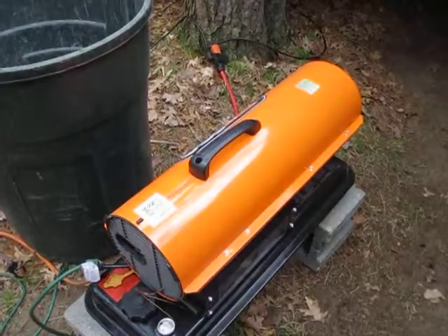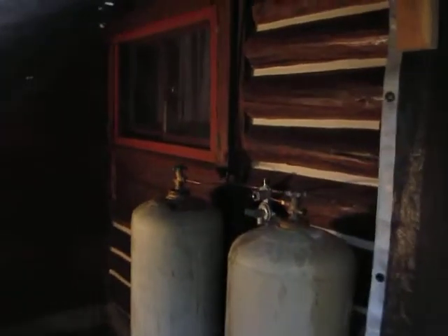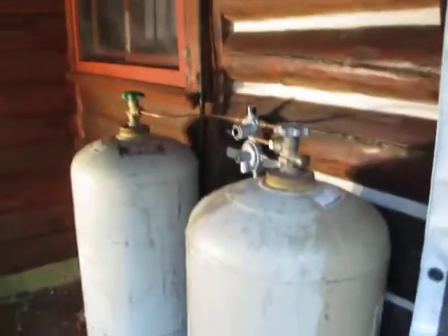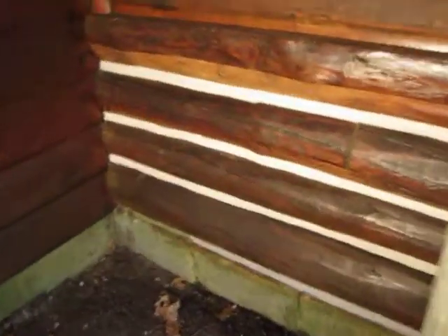And believe it or not, we had to run the heaters today — it's only 40 degrees. We're supposed to get down to 20 tonight, so I'm going to keep this area covered. But I got the tanks reset and I got this wall all re-chinked.